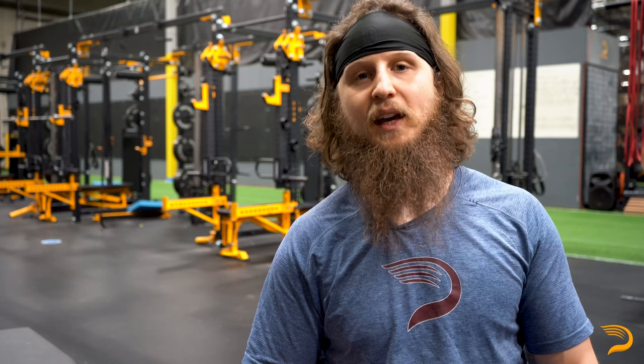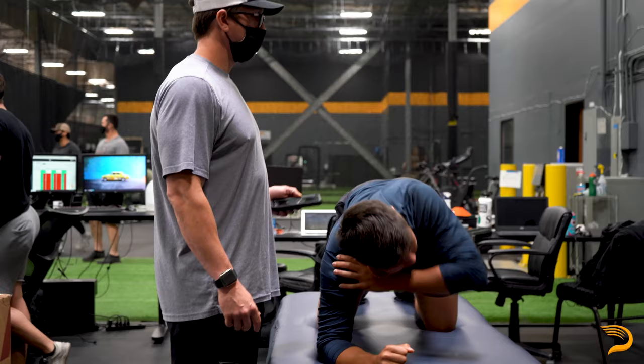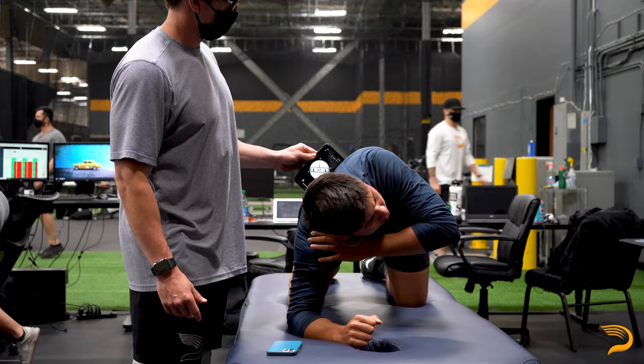The second part of the Driveline HP assessment, we're going to get the athlete up on the force plates. These will allow us to take a look at the athlete's maximal strength, explosive strength, and reactive strength, as well as any asymmetries that the athlete displays during testing. The combination of these two portions will allow us to develop a plan that can identify and attack any weaknesses, as well as maximize any strengths that the athlete currently displays.